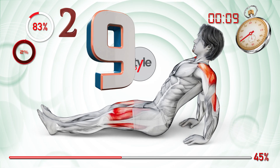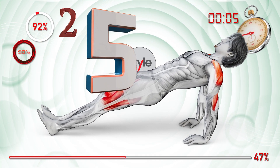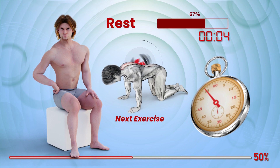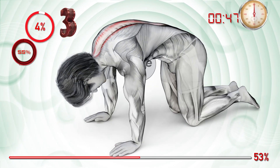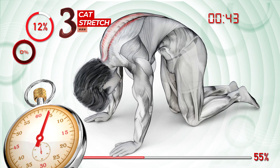Nine, eight, seven, six, five, four, three, two, one, go. Ready, set, go. Blast off.